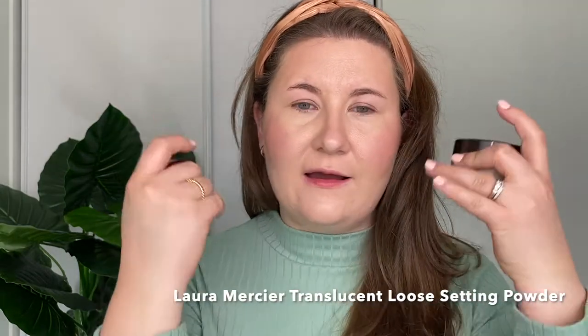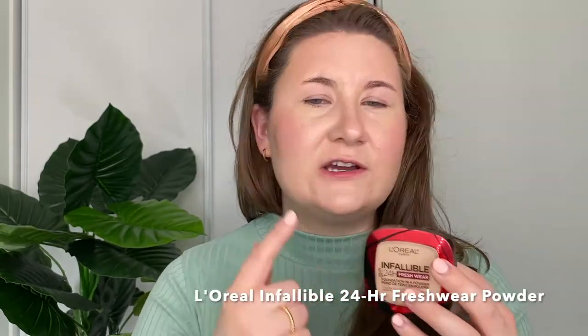I'm not gonna use a cream highlighter because we've got that Weleda Skin Food underneath. I'm gonna do Laura Mercier loose powder underneath my eyes and on my T-zone, and then take the L'Oreal Infallible 24-hour fresh wear to kind of carve out my cheeks and look a little bit more precise. I just love the Laura Mercier loose powder — it was one of the first products I bought from Sephora when I started going there once I was not so scared and intimidated by it, which was literally when I was 26.